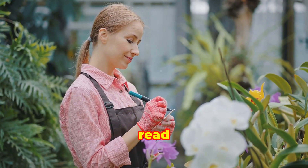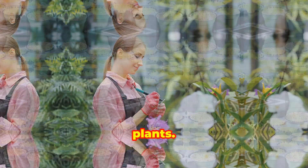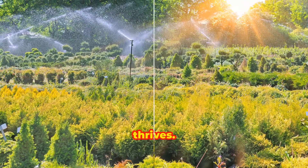By learning to read and interpret plant labels, you equip yourself with the knowledge needed to provide the best care for your plants. This foundational skill sets the stage for a successful gardening experience, ensuring that each plant in your garden thrives.